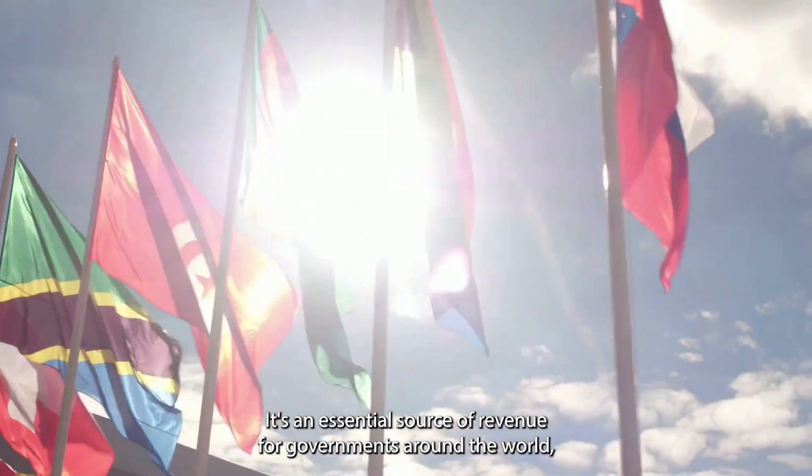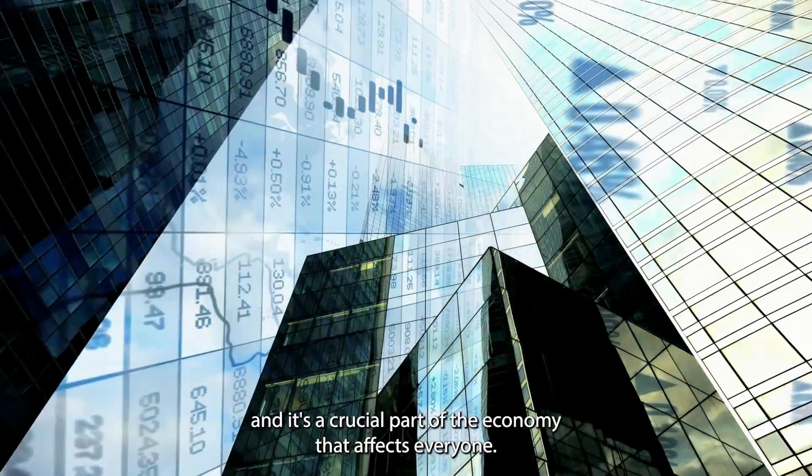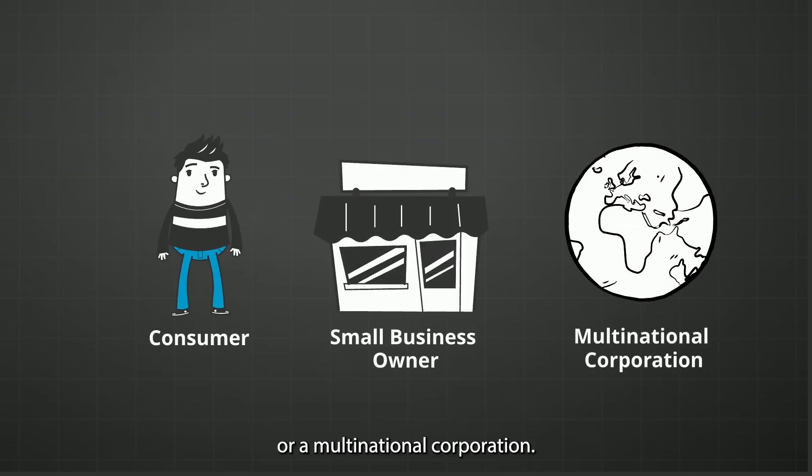VAT is an essential source of revenue for governments around the world, and it's a crucial part of the economy that affects everyone — whether you're a consumer, a small business owner, or a multinational corporation.